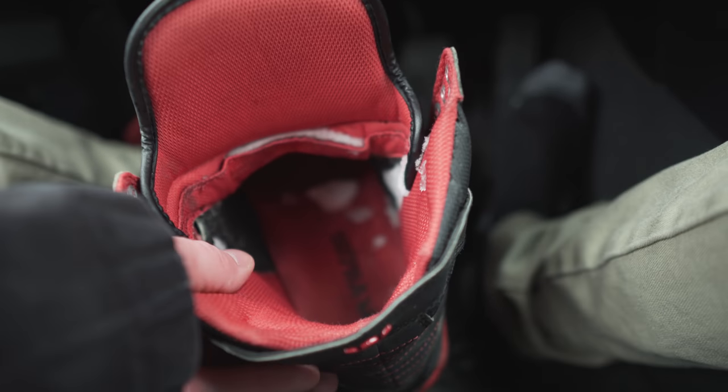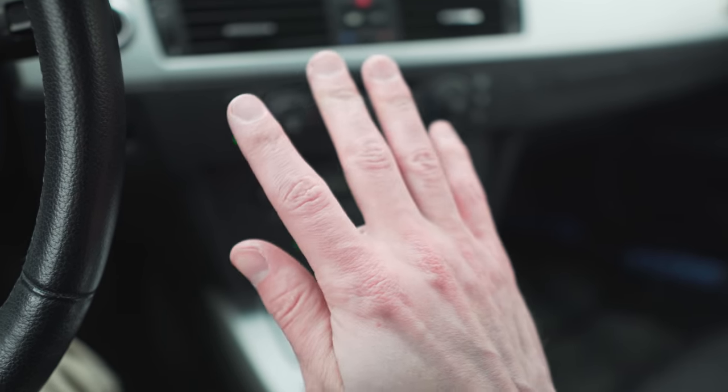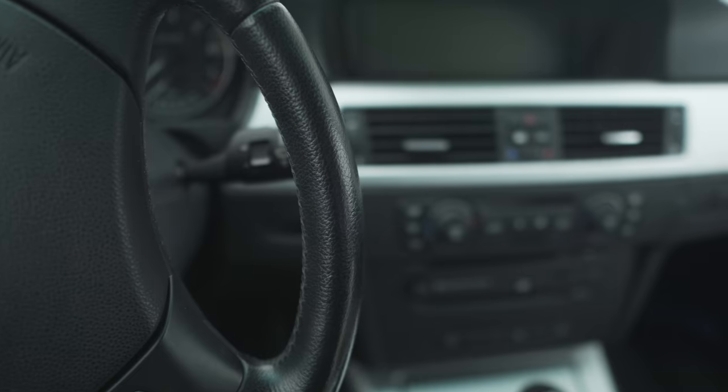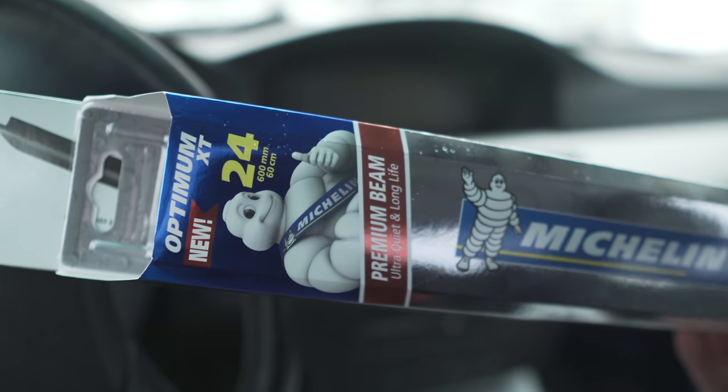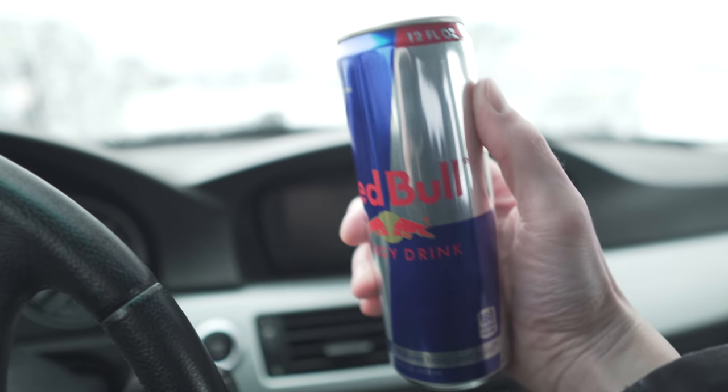My shoe just filled up with snow trying to get that shot just now. My hands are like frozen right now trying to shoot out in the snow, but it's all good — I'm just having fun trying to get these shots. I got my sandwich, got some new wiper blades for Katie's car, and a Red Bull — well, because it's awesome.